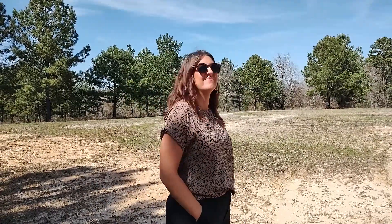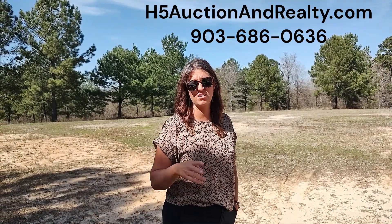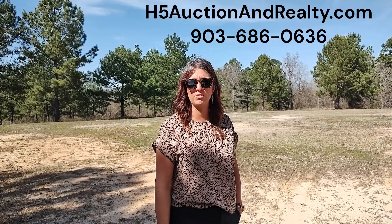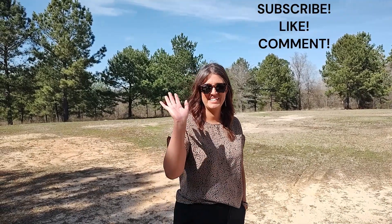Thanks for taking time to show us this beautiful building and property — it's got so much capability. If y'all have any questions or interest, please don't hesitate to reach out. You can find all the information on our website, h5auctionandrealty.com. We'll post a link to the listing here. If you have any questions, just give us a call — the office number is 903-686-0636. Again, our website is h5auctionandrealty.com. Thanks, Amy. See you next time.